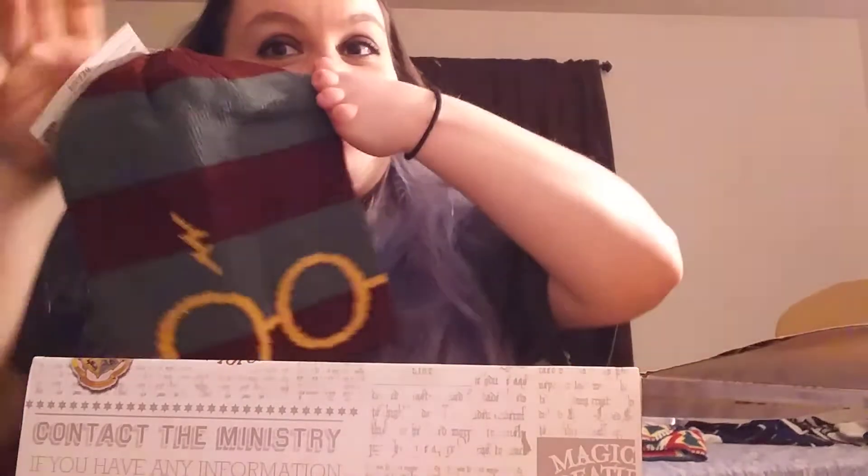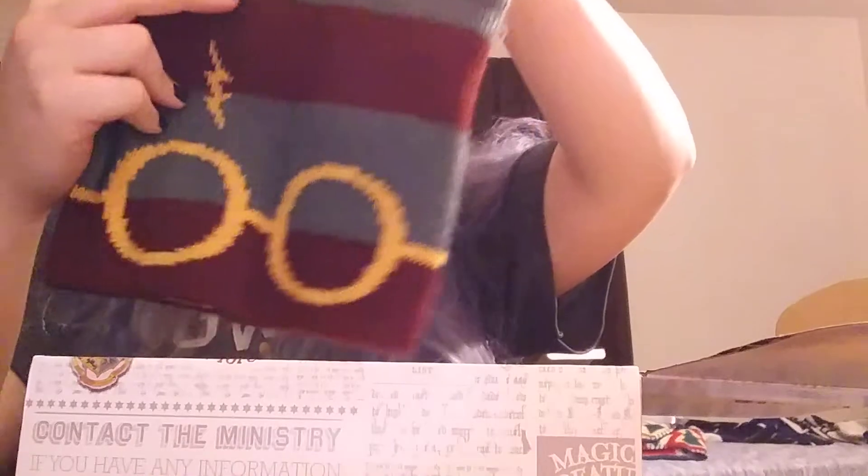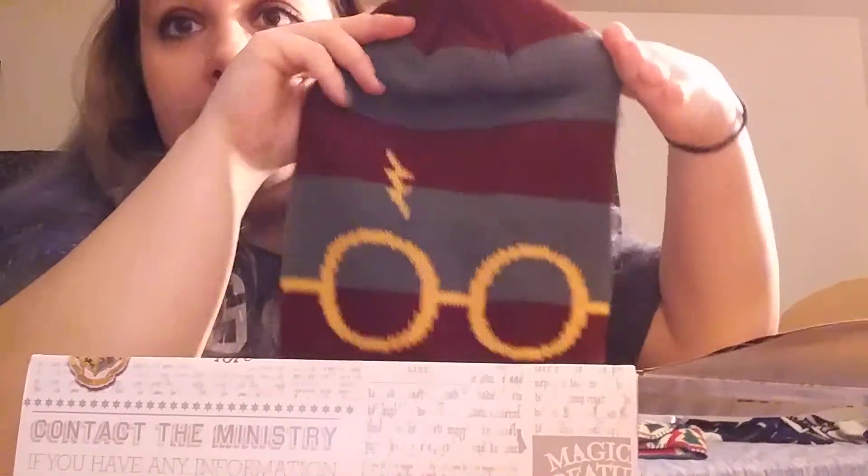I actually really like this beanie — it's super cute. And I'm guessing these are all licensed products. I do have one other Harry Potter beanie, a Gryffindor one, but this one has Harry's little scar and glasses and it's in Gryffindor colors, so I'm really digging it. Next I'm going to pull out this little box — it says Golden Snitch Squishy. It's like a little stress ball and it's very squishy. I like that — it's really cool! That's the mystery item — I'll do it last.